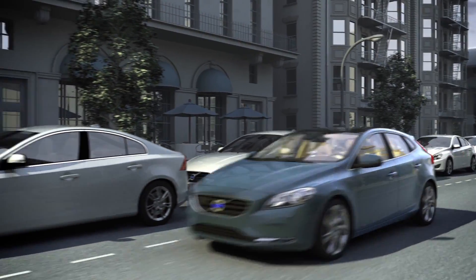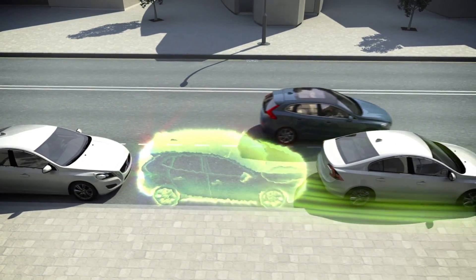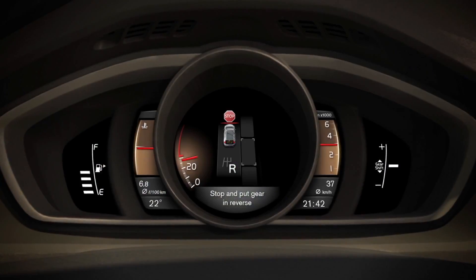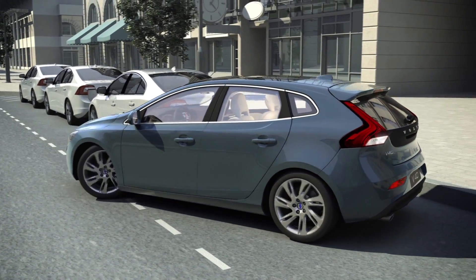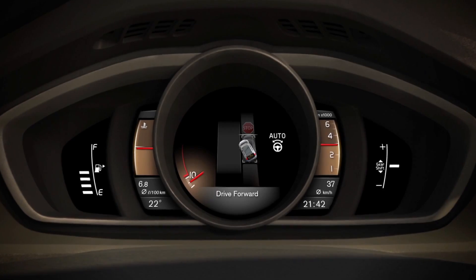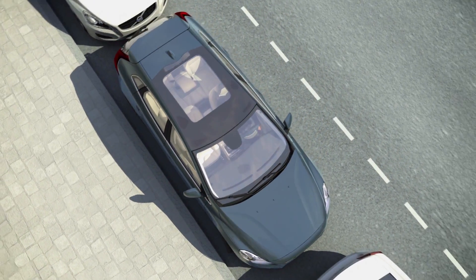A popular feature is the Park Assist Pilot, which makes parallel parking easy and precise by taking over and operating the steering wheel. With a bird's eye view, the display guides the driver and depicts how the Park Assist Pilot makes sure to fit the car perfectly in the parking slot.